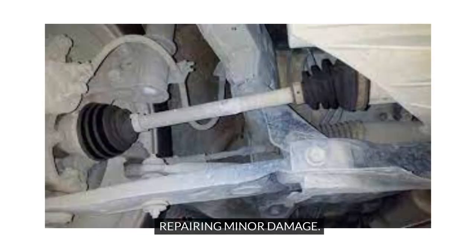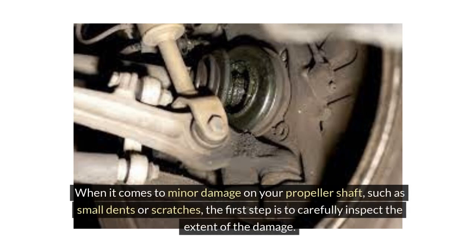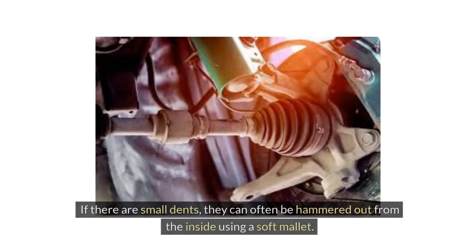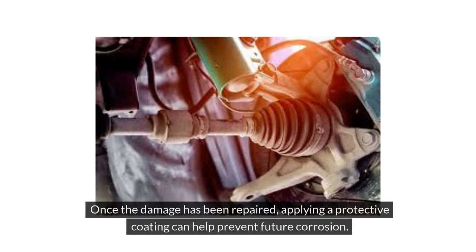When it comes to minor damage on your propeller shaft, such as small dents or scratches, the first step is to carefully inspect the extent of the damage. Using sandpaper, gently smooth out any minor imperfections. If there are small dents, they can often be hammered out from the inside using a soft mallet. Once the damage has been repaired, applying a protective coating can help prevent future corrosion.